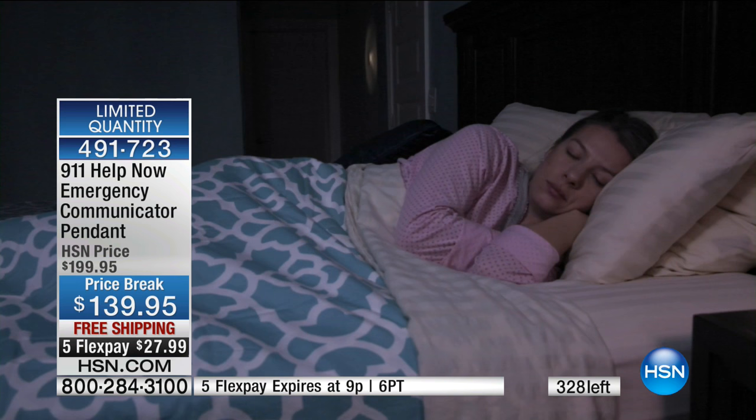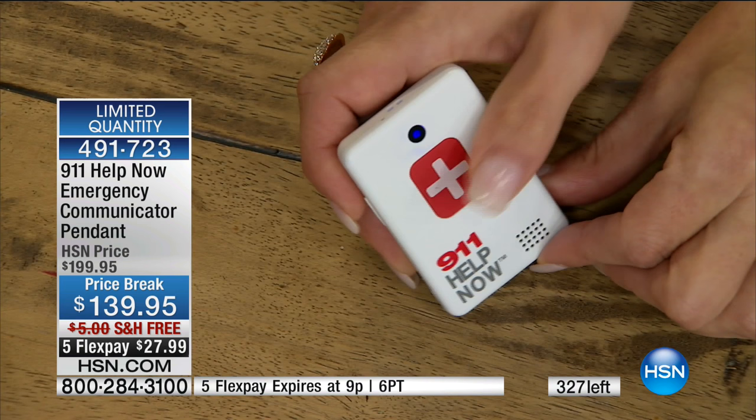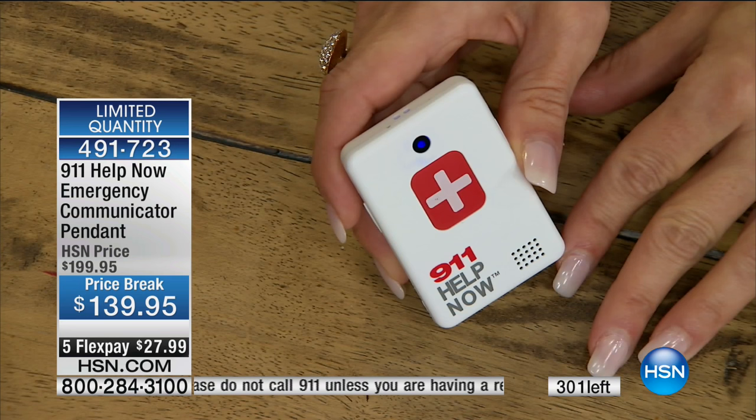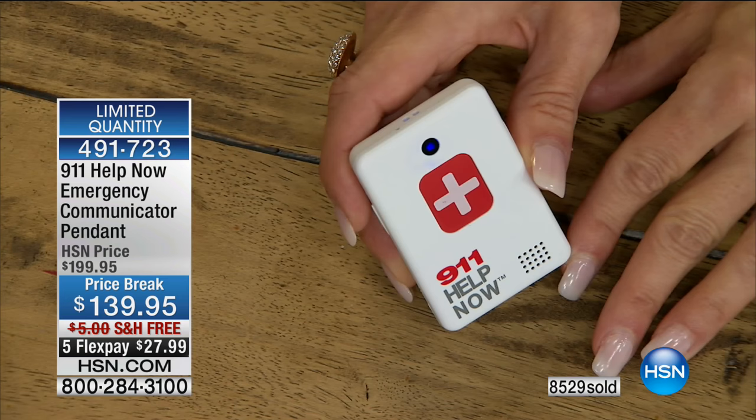Obviously we're nearly completely done — the last chance to get it is right now. When you press the button, this is what happens. We simulated this because we're not having an emergency. You touch the button and it automatically tells you it's working. So if you are laying in bed at night without a phone in the bedroom, you touch that button and it connects to the operator directly in your area. Calling for help now. The next voice you hear will be a 911 operator. 911, what's your emergency? — This is a simulation. Can you hear me? — I sure can. — Thank you. Imagine that two-way communication — peace of mind like never before.